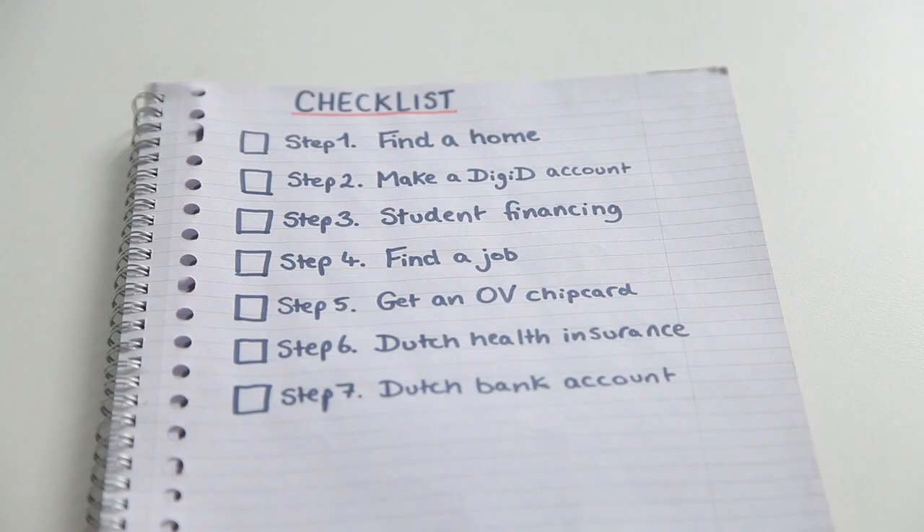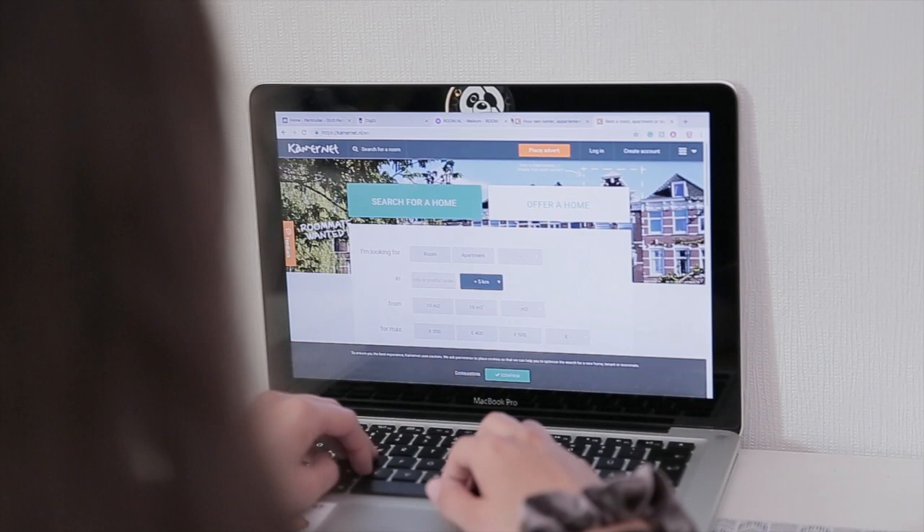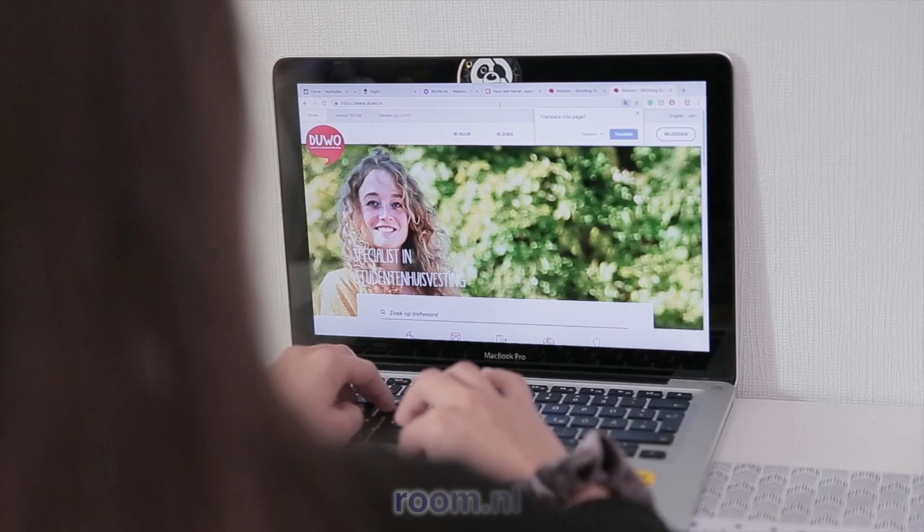Step 1: Find yourself a home to live in. You can look for private housing on Facebook, Kamernet, and more. You can also look into official student accommodations via your school or via Duo, which is also known as Room.nl.